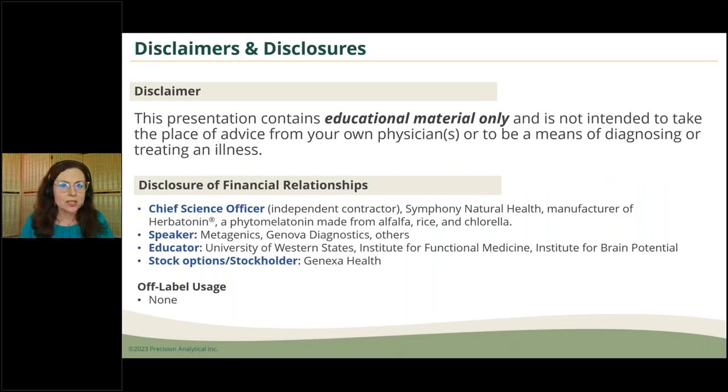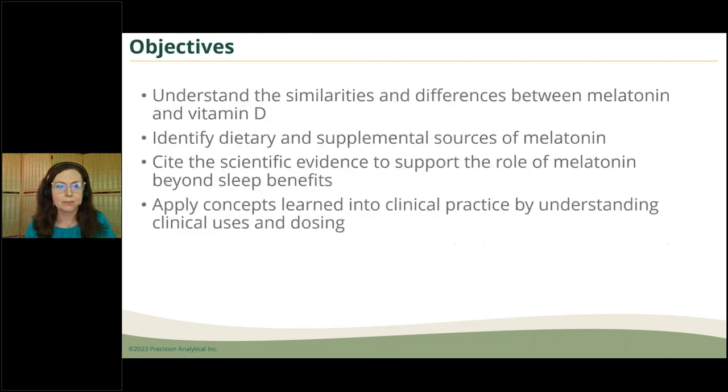I'll unpack what are the similarities and differences between melatonin and vitamin D. My disclosures: as mentioned, I am chief science officer at Symphony Natural Health, which does make a plant melatonin. We're going to go in many different directions here — this is how my brain works with the crosstalk between science and clinical applications.